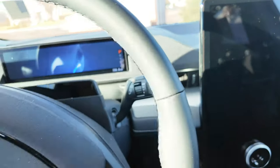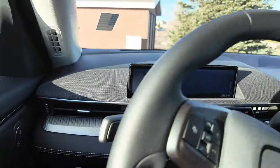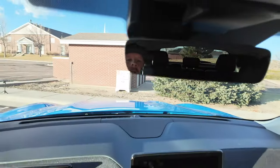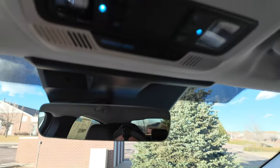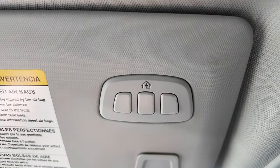You've got your wiper knob and an actual blinker stalk — something Tesla has gone away from. Rearview mirror up top. Home link is over here on the visor. This does not have a sunroof, and there's a sunglass holder here.